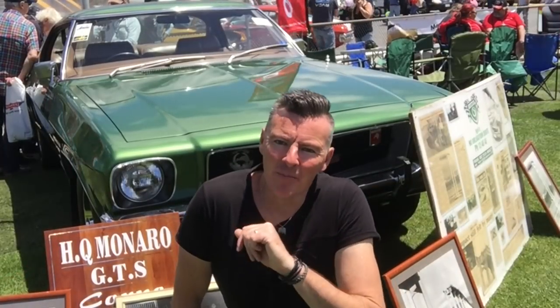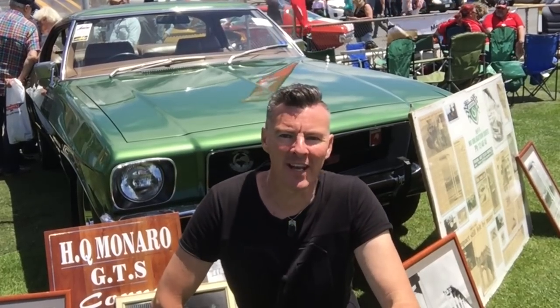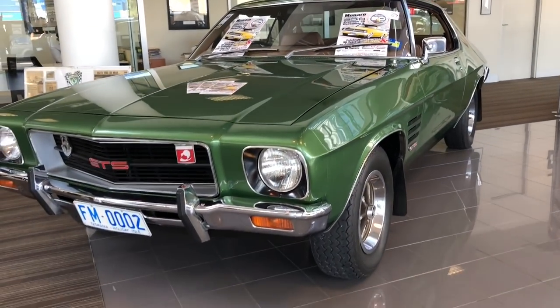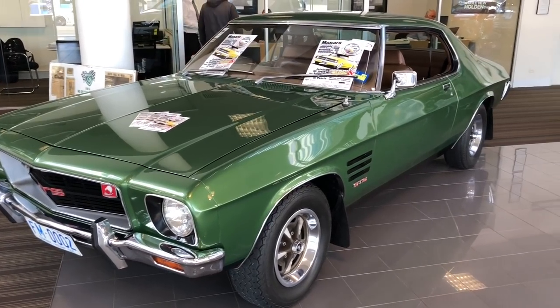I hope you're enjoying the Holden Monaro Nationals. It's really good to see local businesses backing this event. I've got Luke here at Motors Holden, Launceston — he's the sales manager. Plenty of interest in this Holden Monaro, Luke? Look, Denny, it's been fantastic. A friend of mine approached us a couple of months back and mentioned the Monaro show was on, so I jumped at the chance to get the HQ two-door in the showroom.